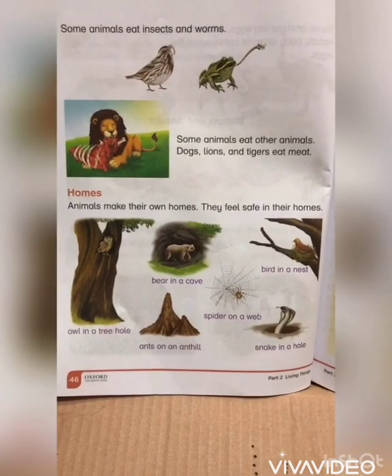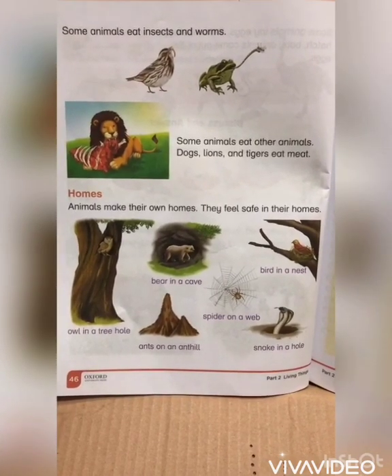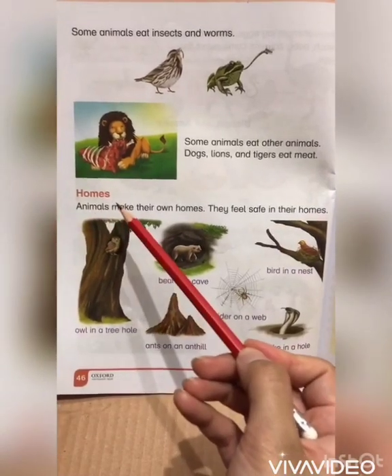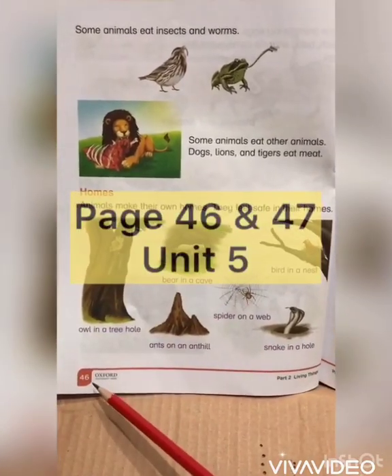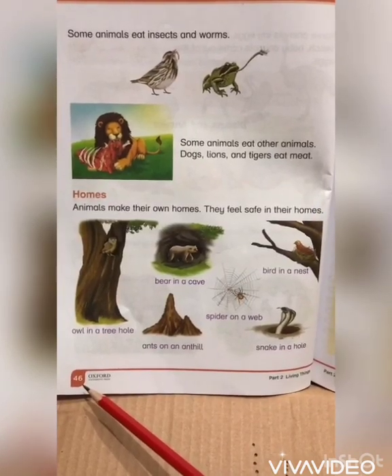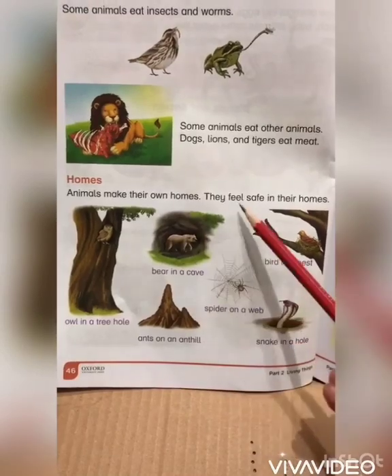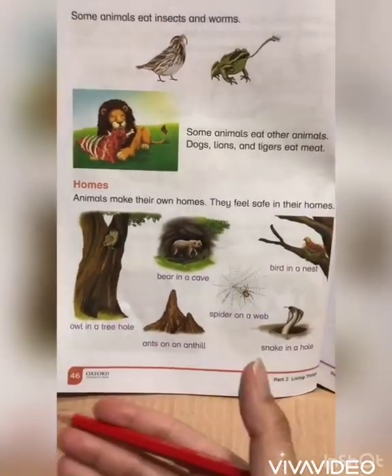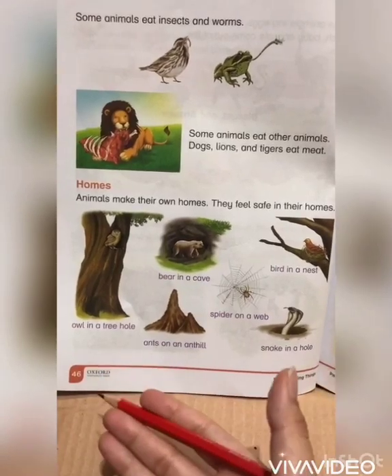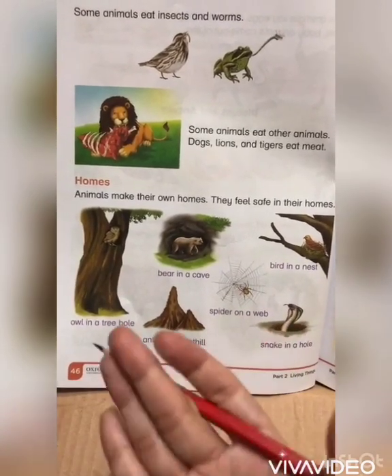Assalamu alaikum, welcome back. I hope everyone is fine and in great health. Today our topic is page number 46 of unit 5: Animals and How Do They Live. Animals make their own homes and they feel safe in them. A home is a living space where a person or animal lives permanently or for a long time.